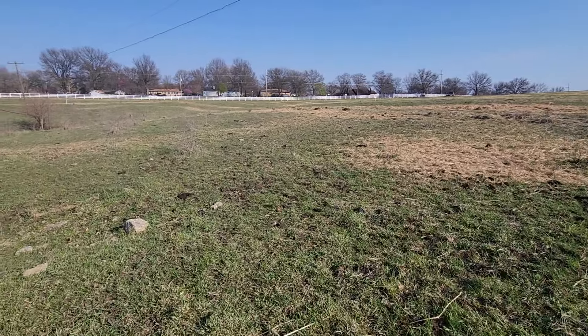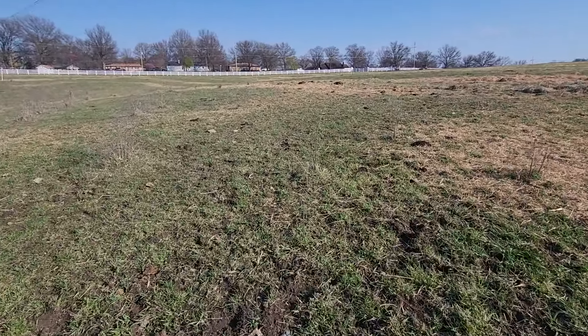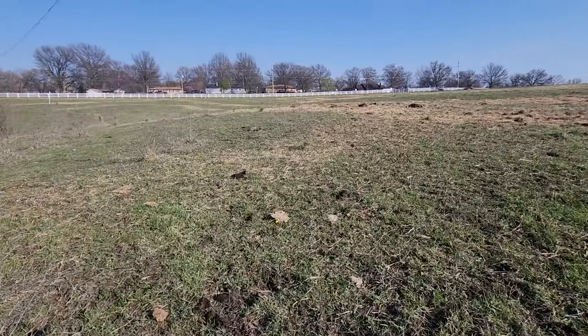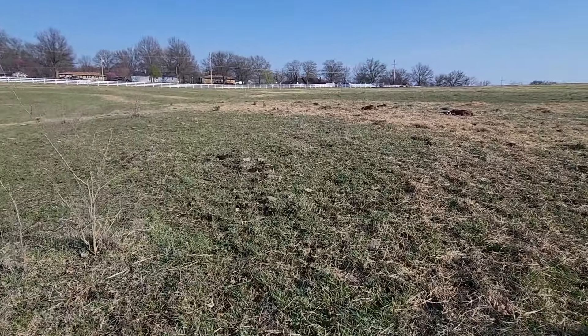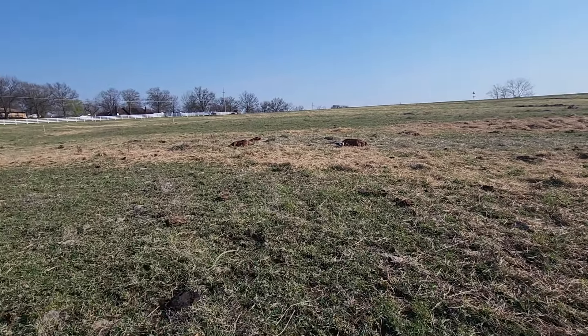This gal right here with the ear tag G24 — I need to change out her ear tags. This is one of the gals we bought that was from Tennessee. She's got a huge bag. She actually already calved. We'll show you her bull calf — she's the sole bull calf that we've had. And he's a looker. He's real slick and handsome.